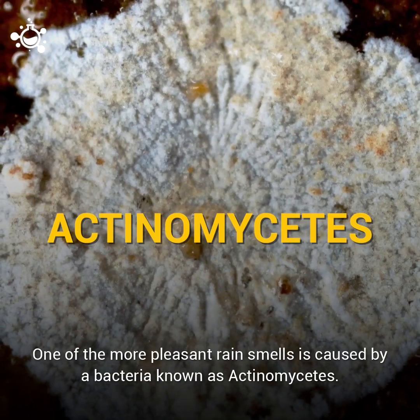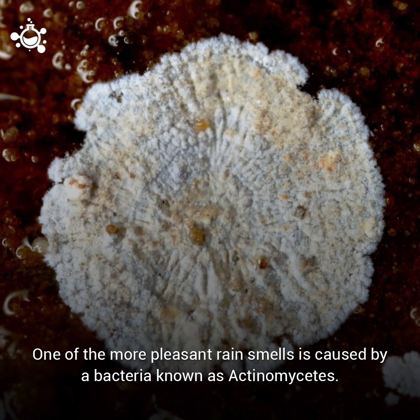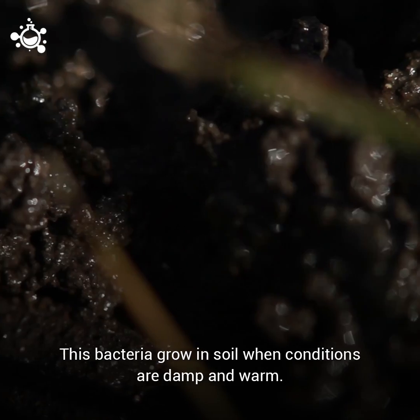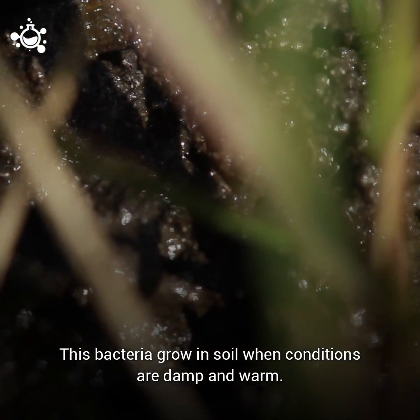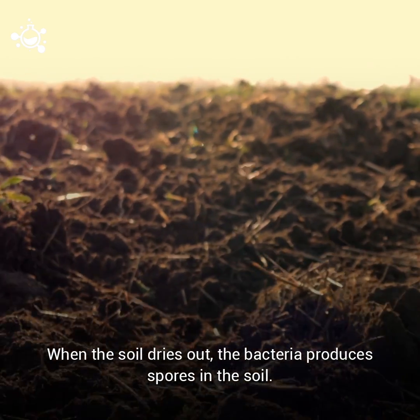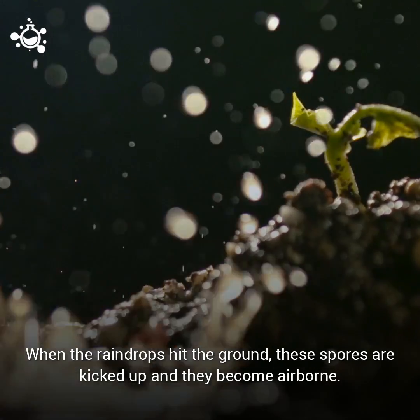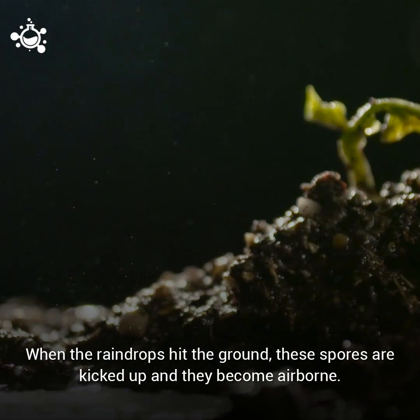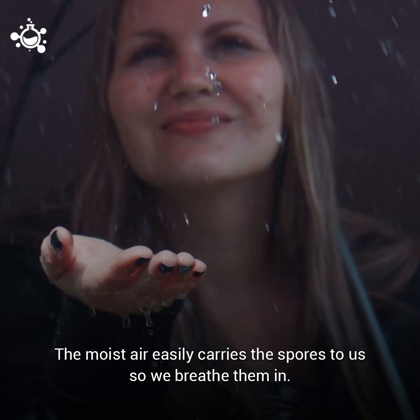One of the more pleasant rain smells is caused by a bacteria known as actinomyces. This bacteria grows in soil when conditions are damp and warm. When the soil dries out, the bacteria produces spores in the soil. When the raindrops hit the ground, these spores are kicked up and they become airborne. The moist air carries the spores to us, so we breathe them in.